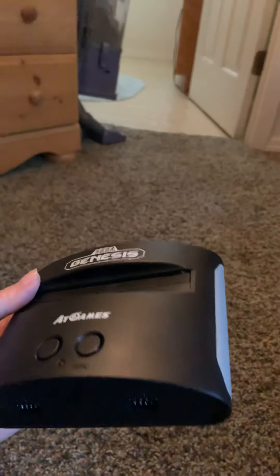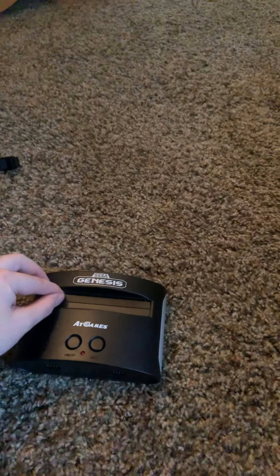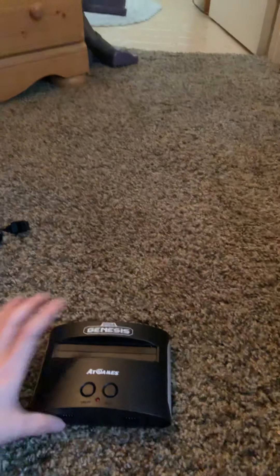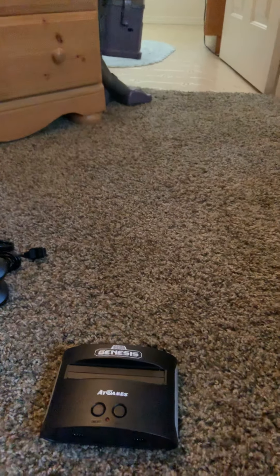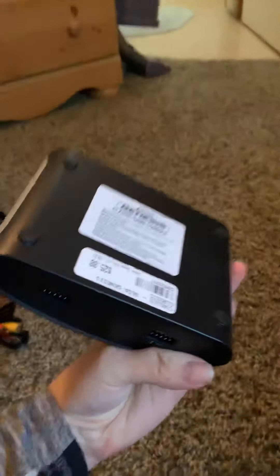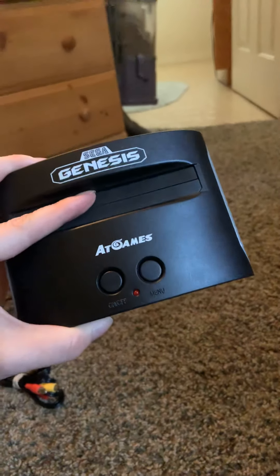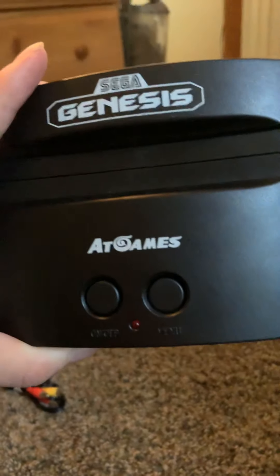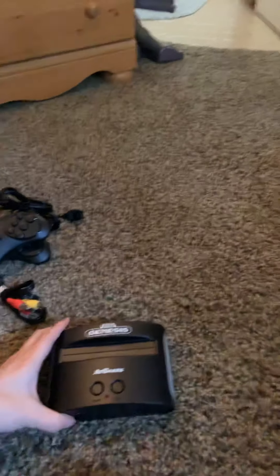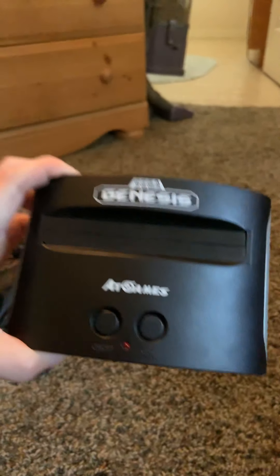I couldn't believe it, because I know they're remaking these — the Genesis Mini — for 2019, though they already came out in 2017. I prefer physical copies but I decided not to get any games just yet, because I wanted to see what's on here. He said 41 games are on here, but when I look at this model online it says 81 games. Either way, it's the Sega Genesis by another company but licensed by Sega.